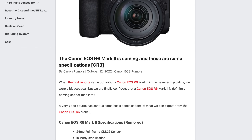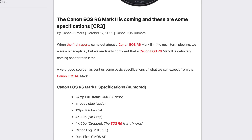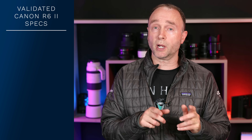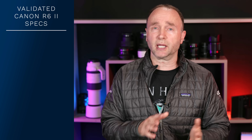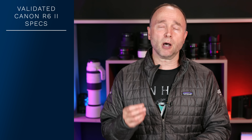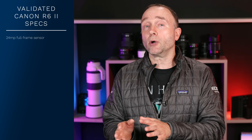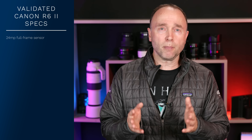Some of these are first-time features to a Canon camera. First, let's take a look at the capabilities I reported on a couple of days ago — you can use the chapters below to skip to the new ones. That 24 megapixel sensor is an upgrade over the 20 megapixel sensor in the Canon EOS R6, though not by a huge amount.